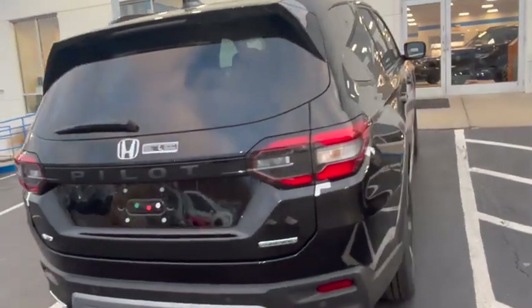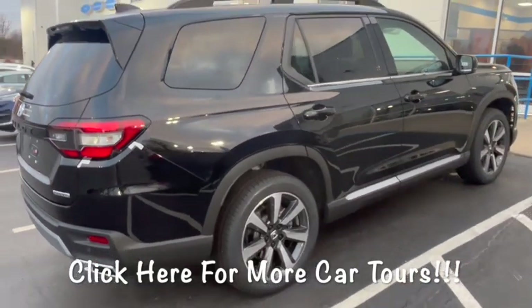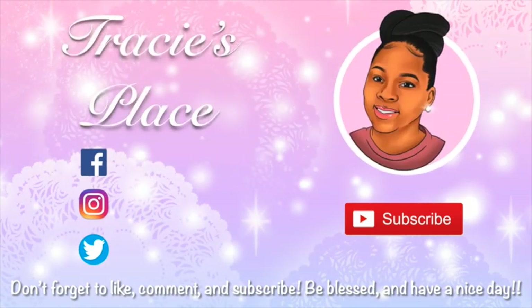It's a little bit too big for me for daily use, but would be great for travel. So if you want one of these, go get one before they fly off the lots. Subscribe and like this video, and I'll see you guys next time right back here on Tracy's Place. Bye!